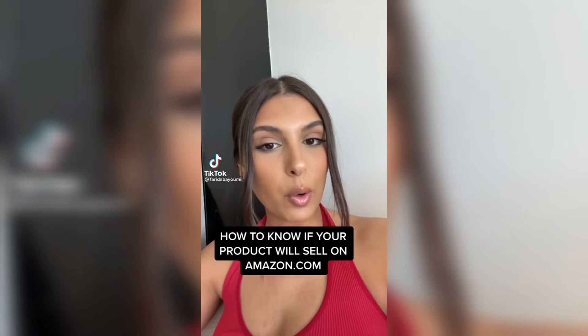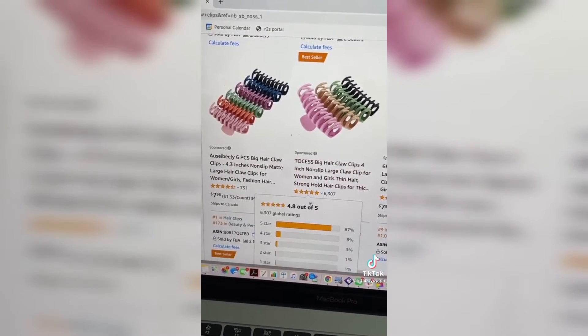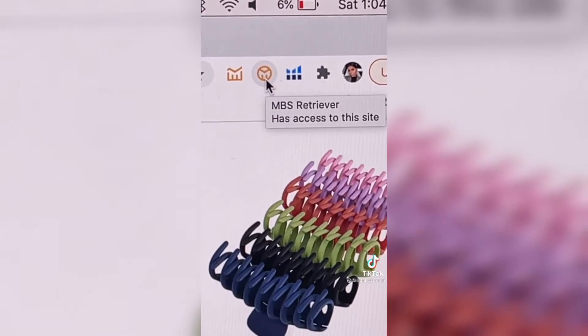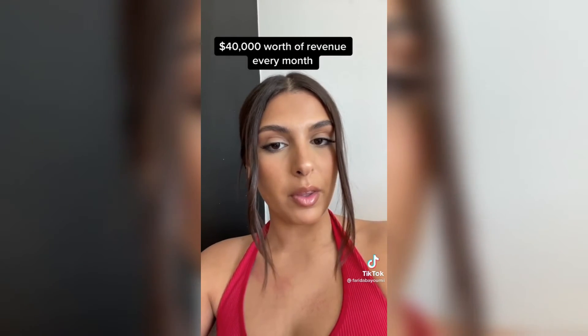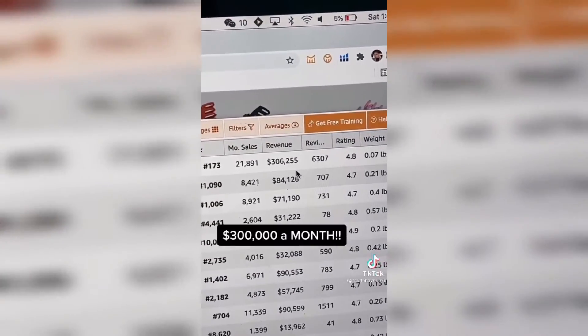I'm going to show you how you can know if your product is going to sell well on Amazon. Let's take an example of selling claw clips. First you want to see what the average price is that everyone is selling for. I would go off of the best seller, because now you know people are going to buy it at this price. Then I use my MBS Chrome extension to figure out how much they're earning. You want to make sure there's a good amount of people selling for over $40,000 worth of revenue every month, and make sure some of the products don't have thousands and thousands of reviews — that means your competition is not going to be so high. The number one best seller is making $300,000 every month.